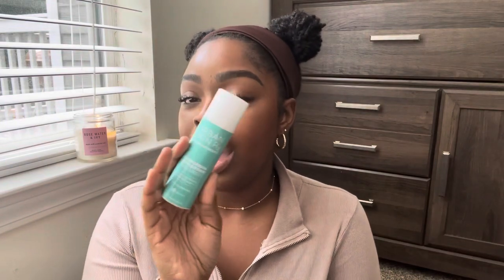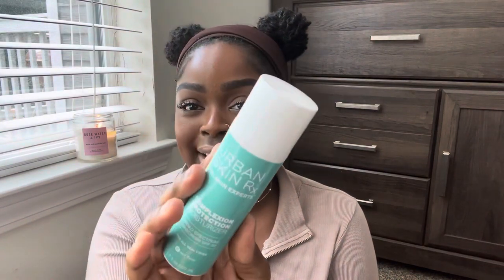The next empty is the Urban Skin Rx Complexion Protection Moisturizer. I personally really really like this product — it was one of my favorite sunscreens I've ever tried and I would definitely purchase it again. Right now I'm using the Black Girl Sunscreen and I honestly can't wait to finish it so I can repurchase this one because I like it a lot better. It's much more lightweight, especially for summertime. It's available at Target and it's a Black-owned brand.